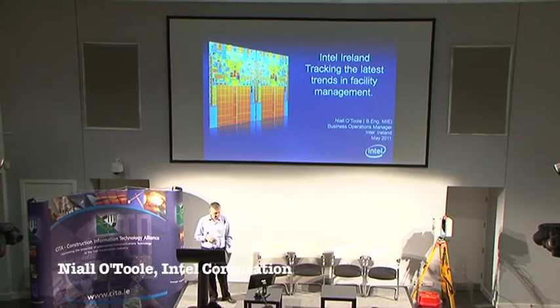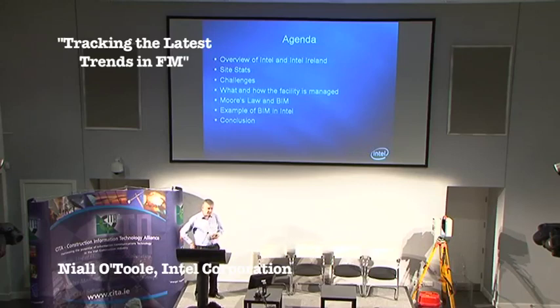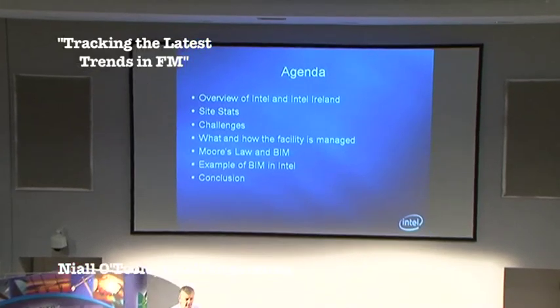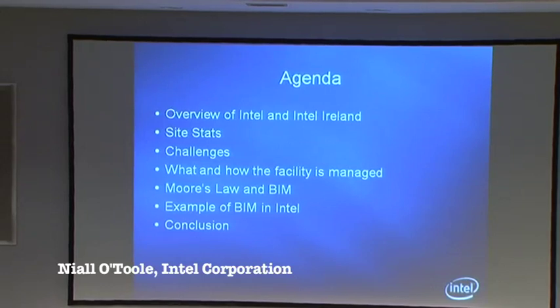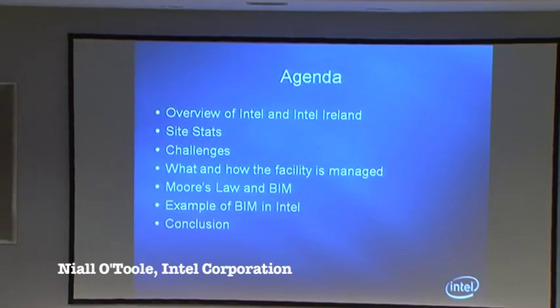I'm Nile O'Toole, as John introduced me. I've been with Intel for the last six years. The agenda I have today: I'll give a quick introduction about myself, what I do on site, a bit about Intel, and then get into the systems we use on site to optimize our asset life cycles. I want to talk about how we use different tools, how the facility is managed, and then relate Moore's Law and BIM to what that drives within the construction industry.